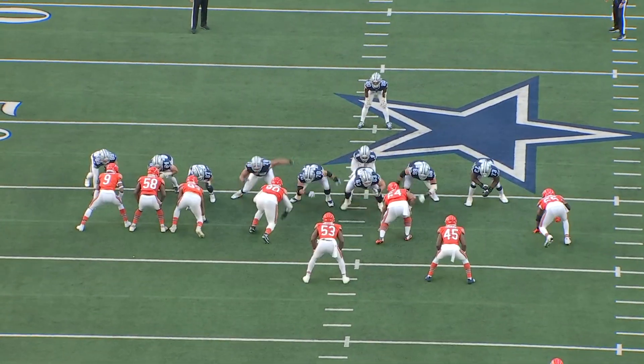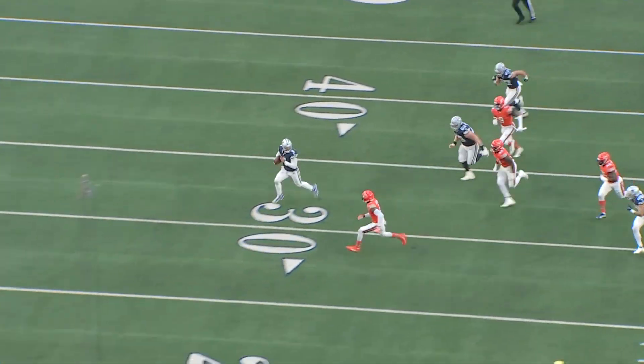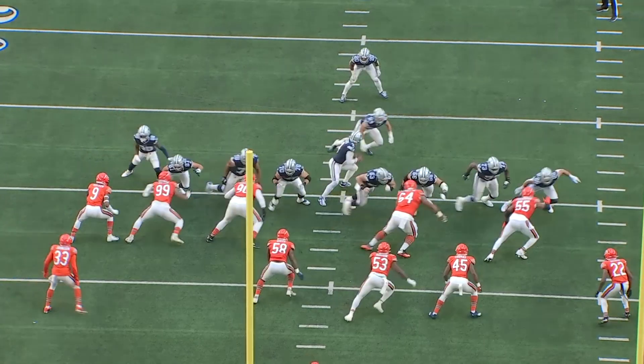Dak Prescott gained 24 yards on this QB sneak. I went back and checked on Sports Info Solutions and that's the biggest gain since 2014 on a quarterback sneak, which probably says more about the Bears defense — but still a nice play.